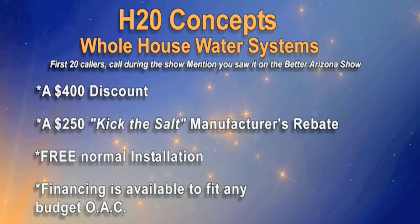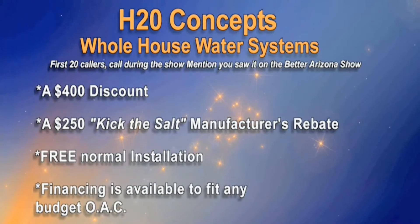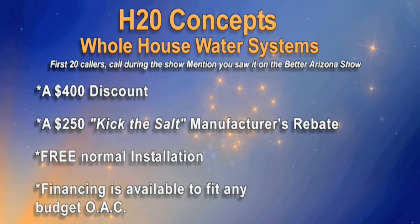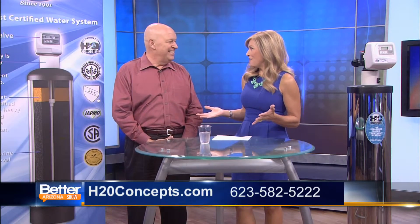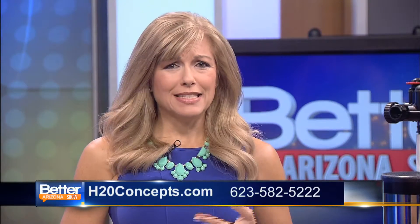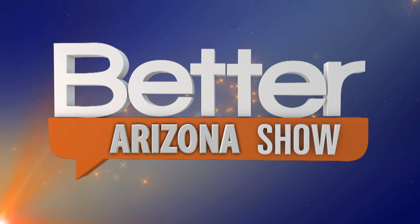They do. Call in right now — if you're one of the first 20 callers and say you saw it on Better Arizona, H2O Concepts will give you a $400 discount, a $250 kick-the-salt rebate, free normal installation so installation won't cost a dime, and financing packages are available to fit any budget OAC, so there's no reason not to call now. Thank you so much, Dirk, for being here today and for all the great information. If you'd like to get the most advanced water system — get rid of the chlorine, the contaminants, the RO, and the water softener — pick up the phone and give them a call. The Better Arizona Show will be right back.